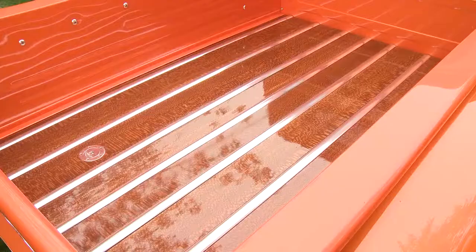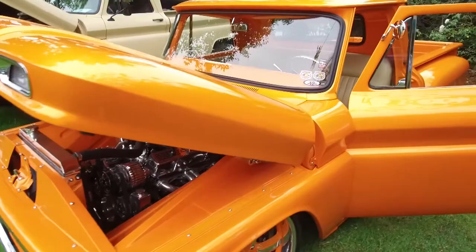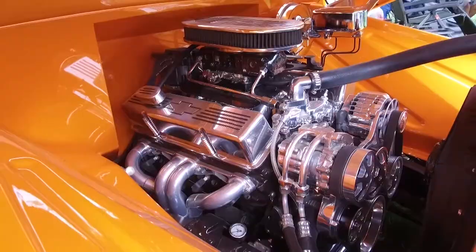When I drove this truck in high school, I immediately replaced the standard six-cylinder that was in it with a 350. I put a 350 turbo transmission in it, and that's what I drove going back and forth to high school.